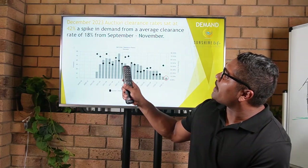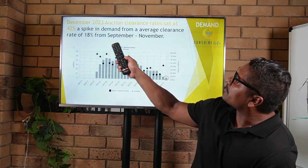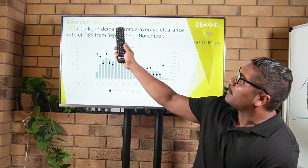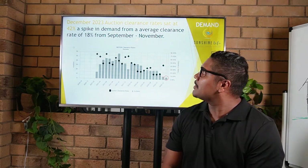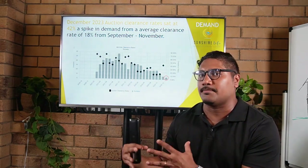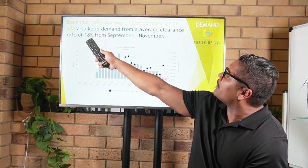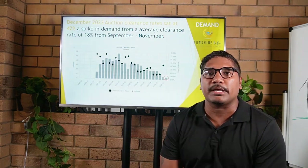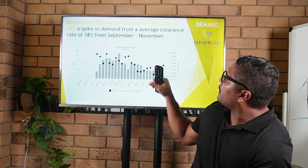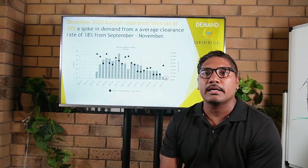Looking at auction clearance rate data: in December 2022, the auction clearance rate sat at 42%, which is a significant spike in demand from the average clearance rate of 18% from September to November. A lot of buyers were on the hunt around Christmas, probably snapping up some festive bargains. It's generally a good time to buy property because there are fewer active buyers in the marketplace. The spike in December goes to show that there is still active demand in the area.